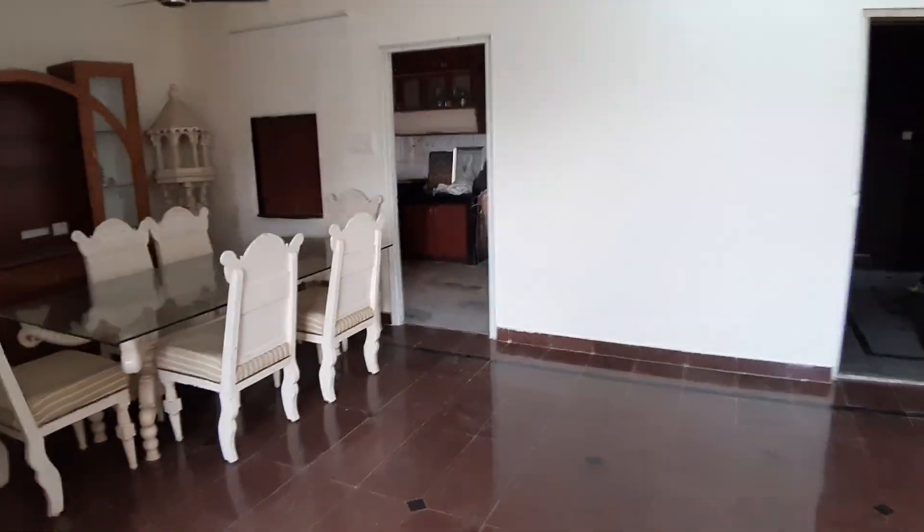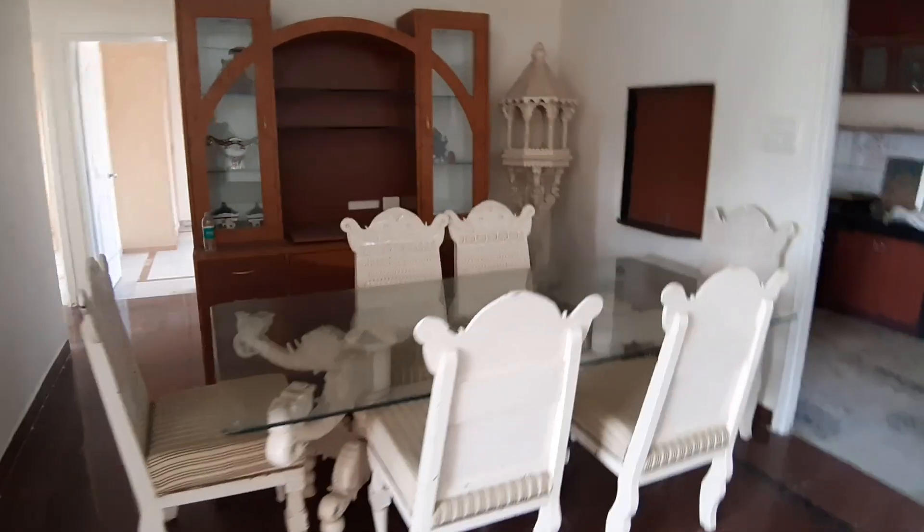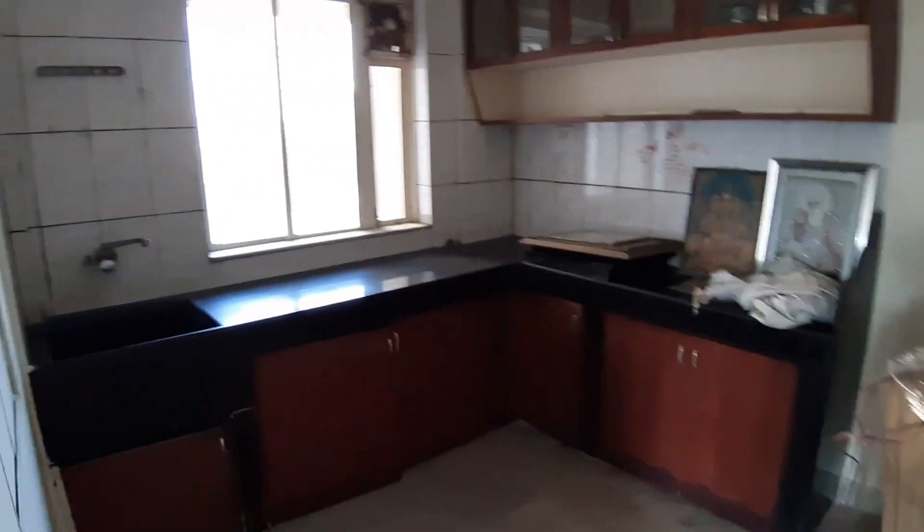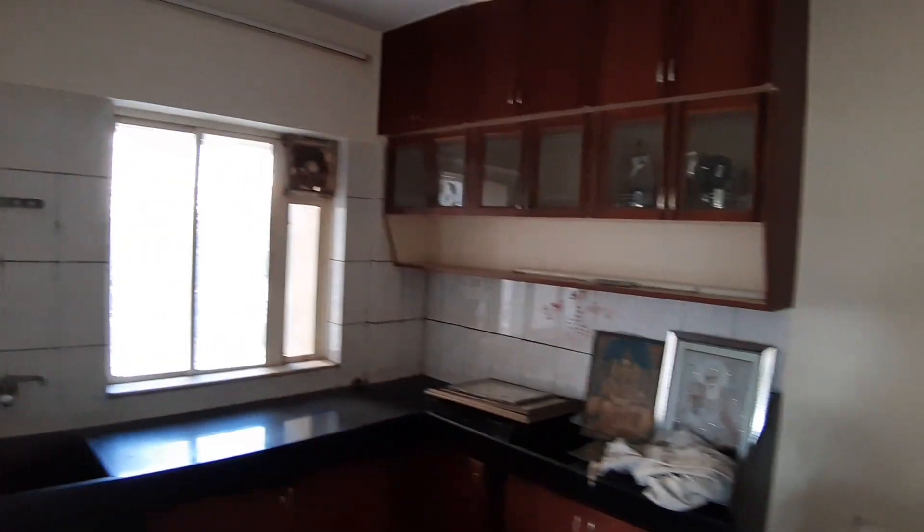The dining area leads into a super spacious living room. That's the kitchen — it's got good storage space. All the current clutter will go.